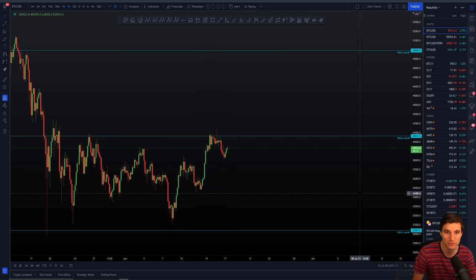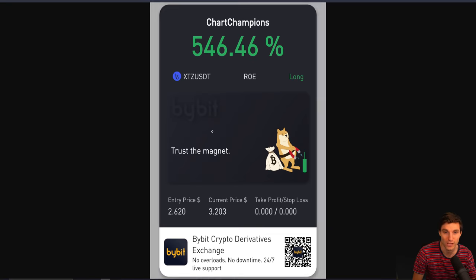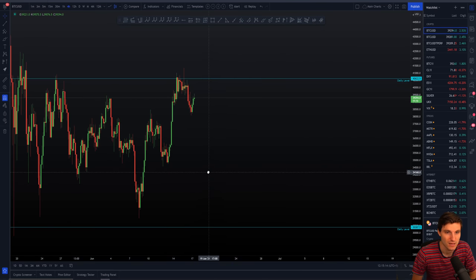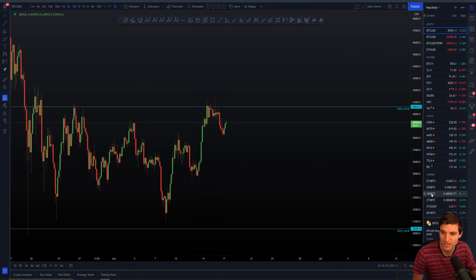So today I'm going to be going through Tezos. I currently do hold a long already on Tezos, but what I'm going to be going through today is essentially a new setup. Just so you're aware, I'm obviously trading this one over on Bybit against USDT Tether with an entry around 260, so pretty healthy profits on it already. Just something to be aware of before we go into this — I do hold a position on this already.